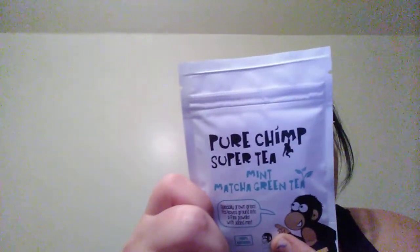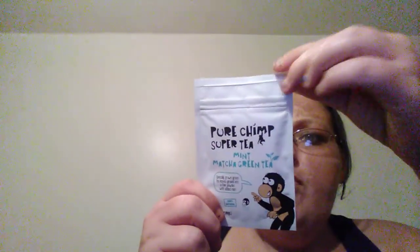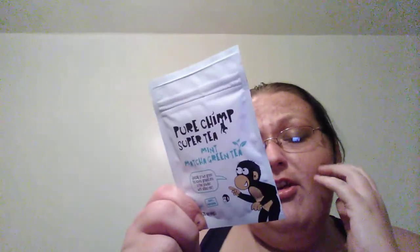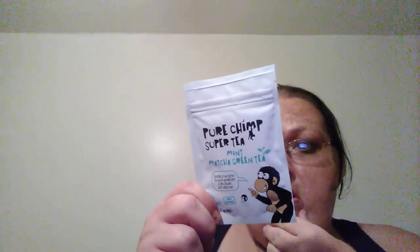This is the Pure Chimp Super Tea Mint Matcha Green Tea — oh my goodness, I want to try this! It's specially grown green tea ground into a fine powder with added mint, vegan and 100% natural. Five percent of profits go to charity. You can find them on Facebook, Twitter, and Instagram at Pure Chimp. You mix half a level teaspoon with hot water, juice, smoothies, and it can also be used in baking. Produced in Japan, consume within 6 weeks of opening. I may end up having a cup of tea instead of coffee — that'd probably be better for me.